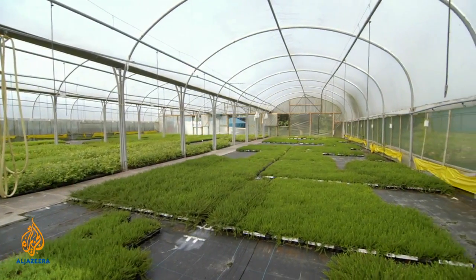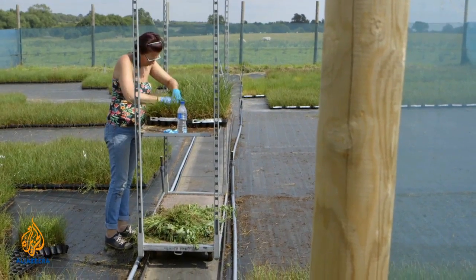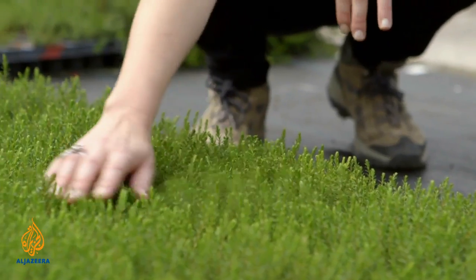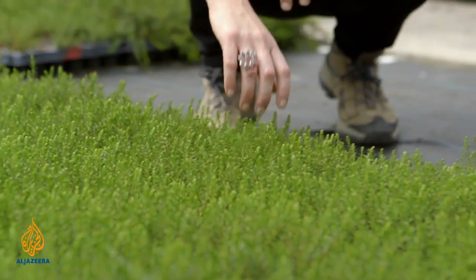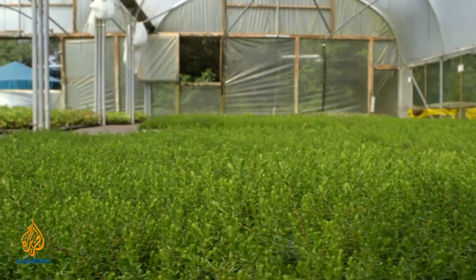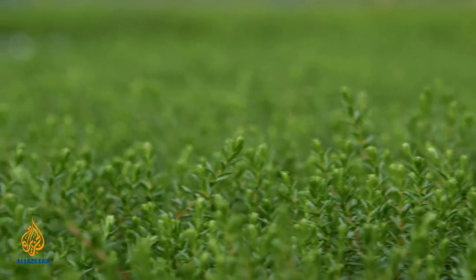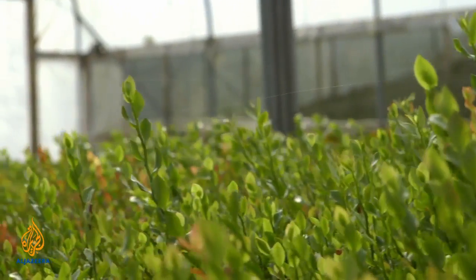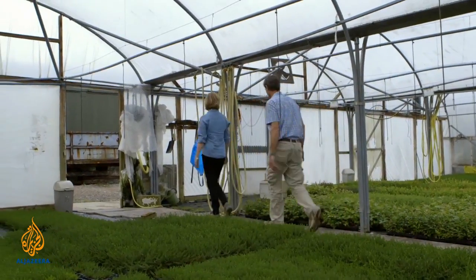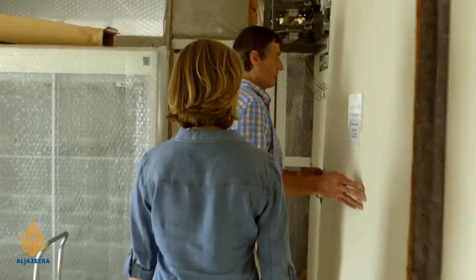Reintroducing native species helps stabilise the bare peat, slowing down the rate of erosion. These are called plug plants — they're actually called plug plants because of the plug of compost they're growing in. Once an area of moorland is stabilised, the real difficulty is getting sphagnum moss growing again. Neil and his team have developed a pioneering technique which involves growing sphagnum into beads which can be spread across the moors.